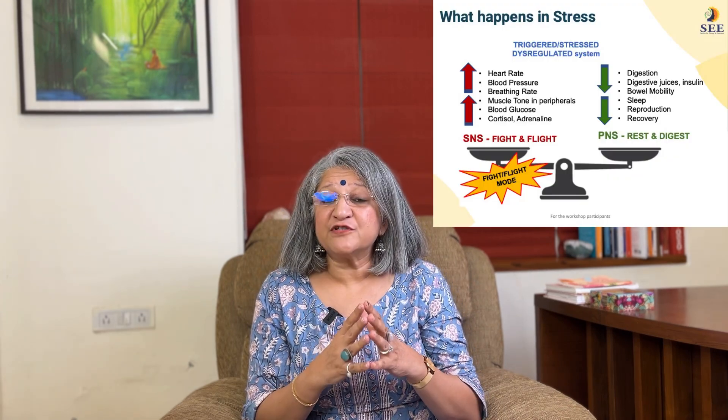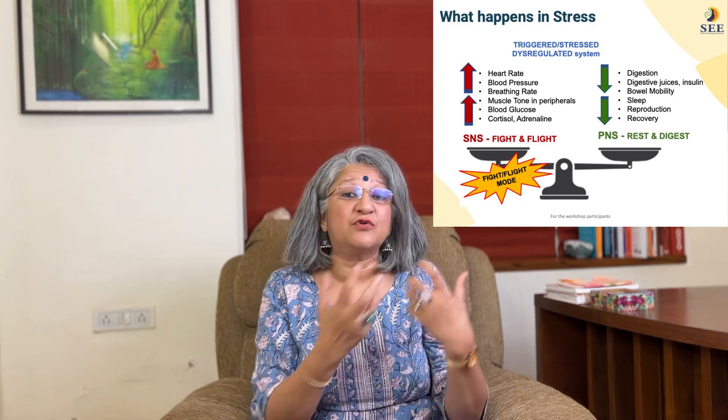When our body goes into fight-or-flight mode, it is being prepared to fight the danger or run away from it. The first thing we need is energy, so in SNS activation a lot of glucose is pumped into the blood. At the same time, we need energy in our hands and legs, so blood circulation is directed towards your peripherals — your arms and legs — and the muscles tighten up.